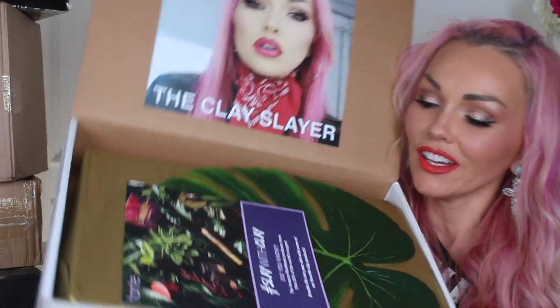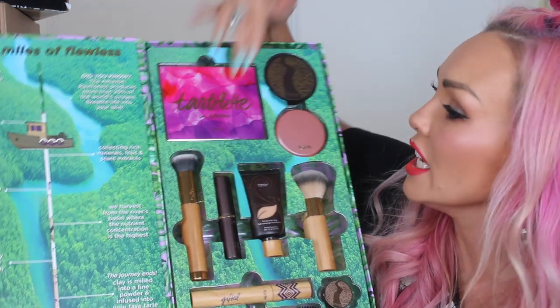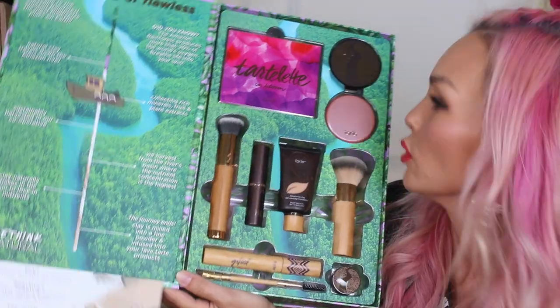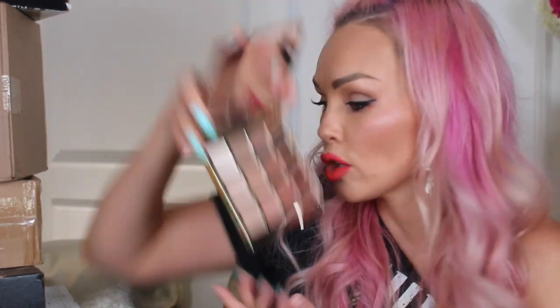Now let's see what we have from Tarte. It's my face! Candide the clay glitter. I'm gonna scan myself with this. Open it up. This in bloom palette — look at this little boat. Oh my gosh, this is so cute. This is one of my favorite eyeshadow palettes, the in bloom palette. And there's a clay stick. I love this eyeshadow palette.